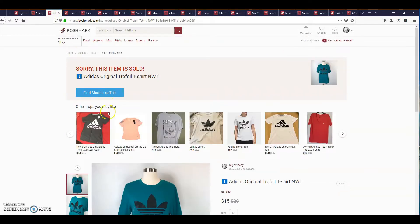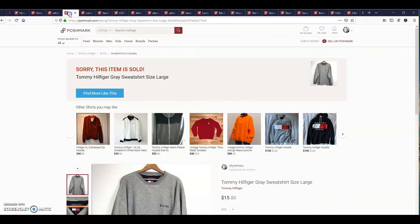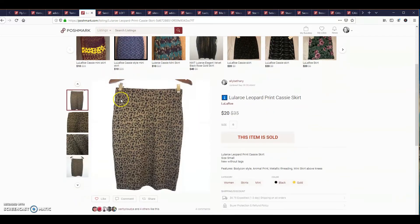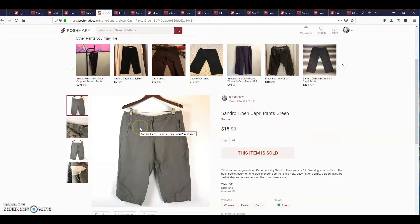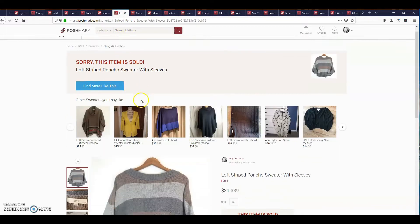This next item is an Adidas original trefoil t-shirt. It sold for $15. This is a Tommy Hilfiger gray sweatshirt, it sold for $15. This is a LuLaRoe leopard print Cassie skirt, it sold for $20. This pair of Sandor linen capri pants sold for $15. This is a Loft striped poncho sweater, it sold for $21.